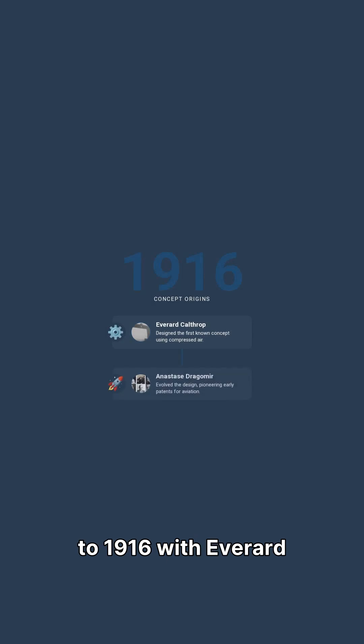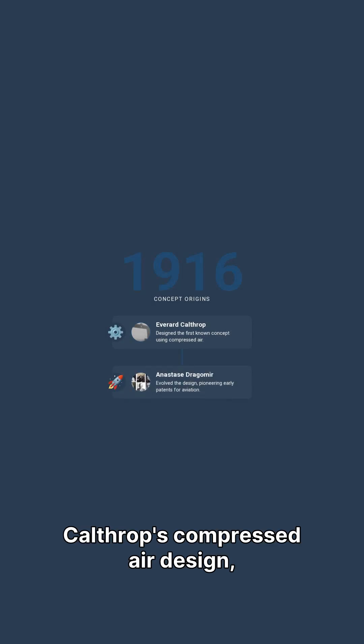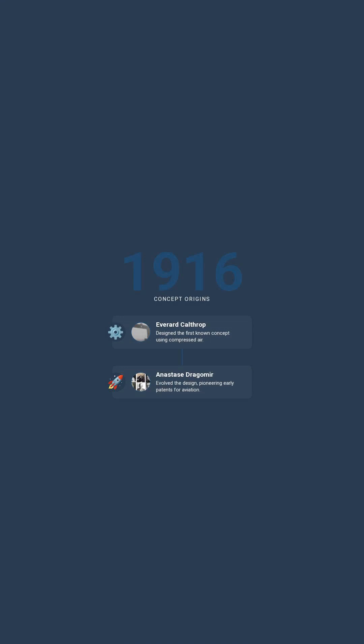Its concept dates back to 1916 with Everard Calthrop's compressed air design, evolving through pioneers like Anaste Stragomer.